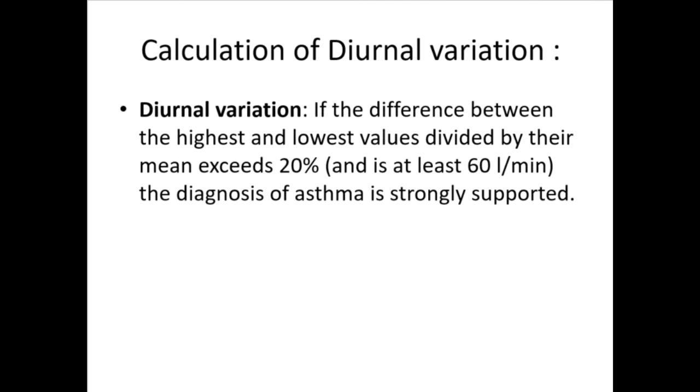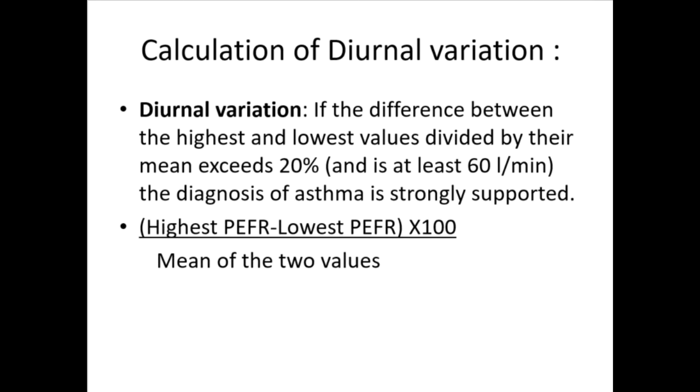When the highest and lowest values divided by their mean exceeds 20% and is at least 60 L/min, the diagnosis of asthma is strongly supported. Formula: (Highest PEF − Lowest PEF) × 100 / Mean of the two values.